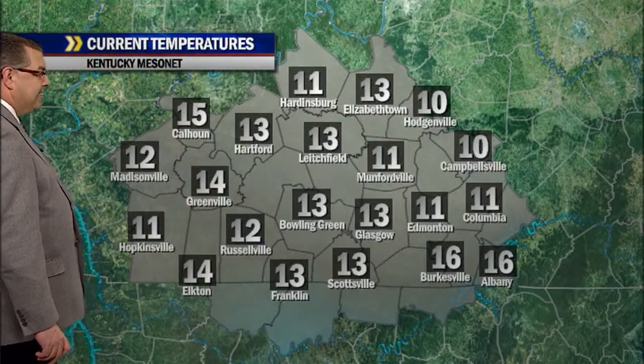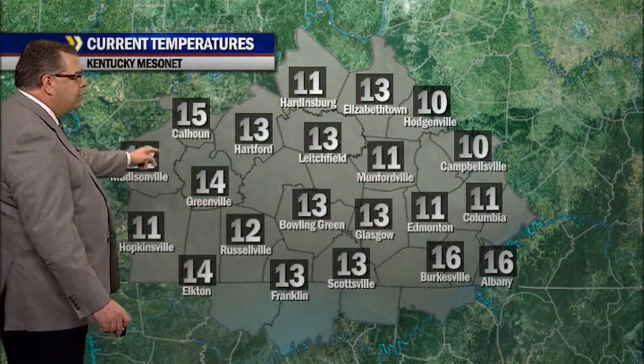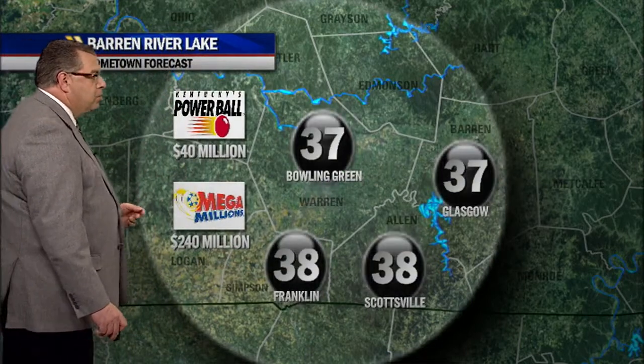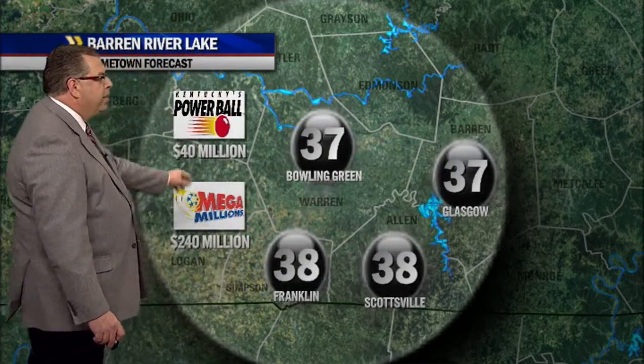Temperatures this morning are in the teens all the way around — a couple of tens in Hodgenville and Campbellsville, some 11s, 12s, 13s, 14s, 15s, and a couple of 16s down toward the Lake Cumberland area. Barren River Lake this morning — we're seeing high temperatures hopefully this afternoon above freezing, to 37 for Bowling Green and Glasgow, and 38 for Scottsville and Franklin.